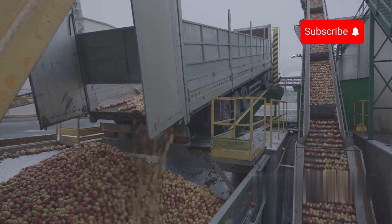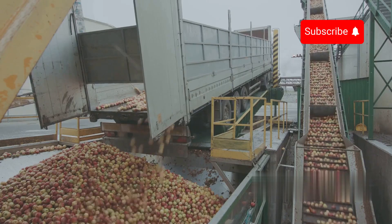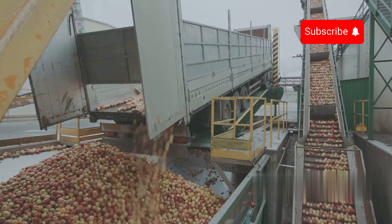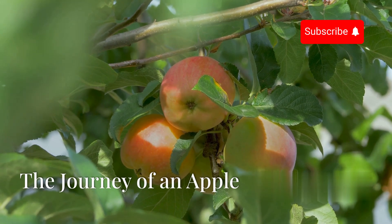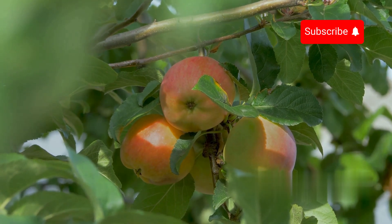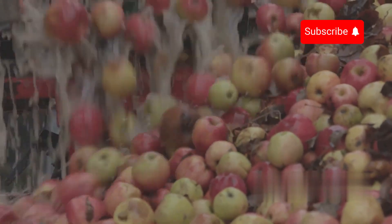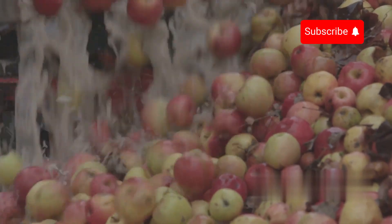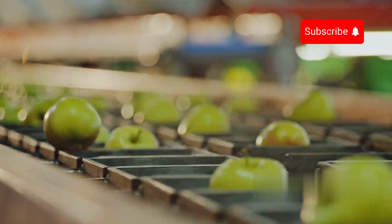Every year New Zealand exports more than 440,000 short tons of apples, with the majority of the output sent to major international markets. For a delicious apple to reach your table, it is not simply picked from the branch — it is a journey of great effort beyond what the naked eye can see. Let's explore the surprising story behind each of these ripe apples.